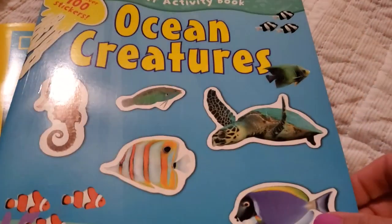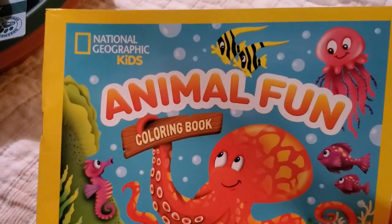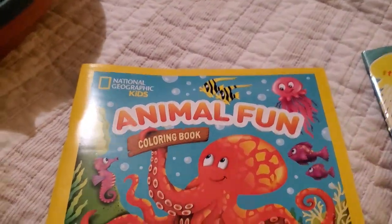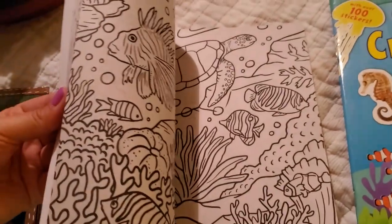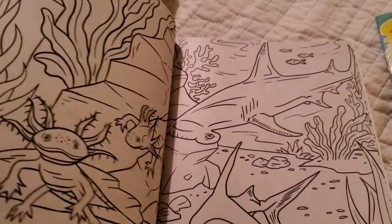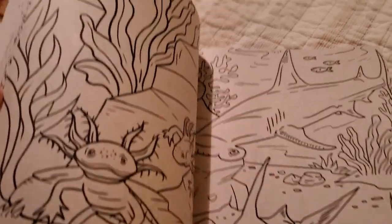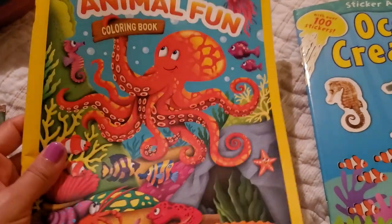My son isn't old enough for this stuff yet, but I saw these at the front of the store. This is a National Geographic Kids coloring book. I just thought it was so cute — it has an animal theme, which is totally up my alley. And I hope it will be up my son's alley when he gets old enough to color and draw. There's all different types of animals — some hammerhead sharks, some like mud puppy type creatures. Super cool, so I had to get that.